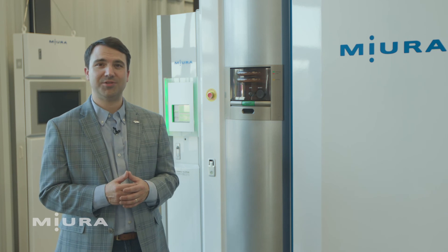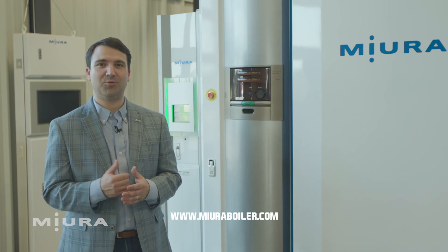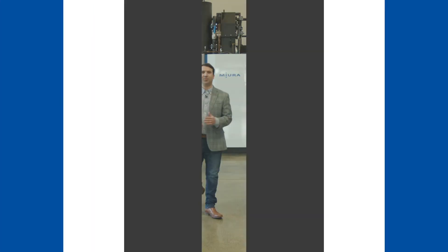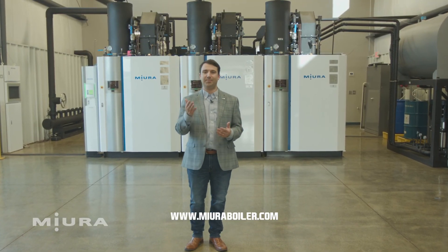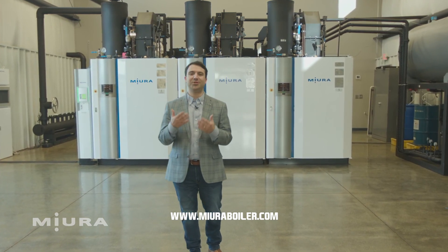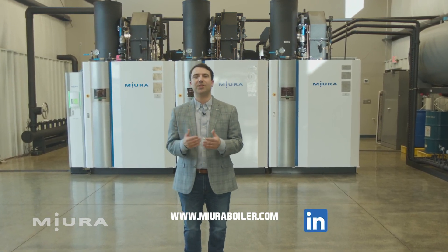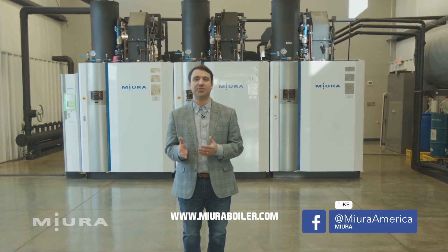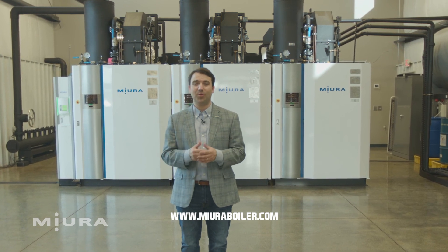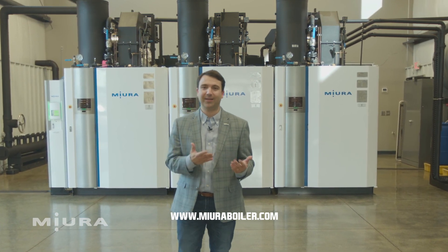If you're interested in learning more about Steam as a Service and want to see if it's the right fit for your company, visit our website at meuraboiler.com and find your local representative in your area. Now that we've shown you our boilers, our water treatment system, and our monitoring systems, we appreciate you joining us on this journey. For more Meura content, please visit our website or follow us on social media. We've got local representatives across the country ready to talk to you about your steam needs. If you want to see these boilers in real life, we would love to have you visit us here in Rockmark, Georgia. Thanks again for watching.